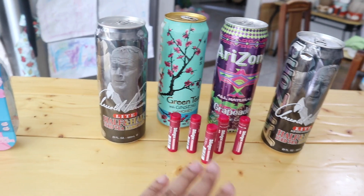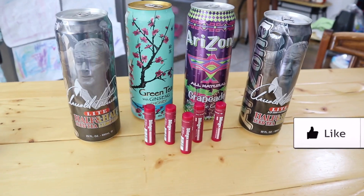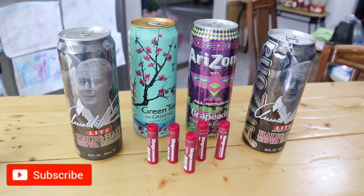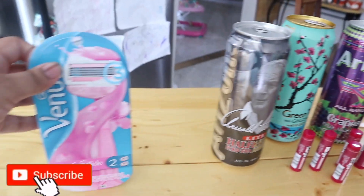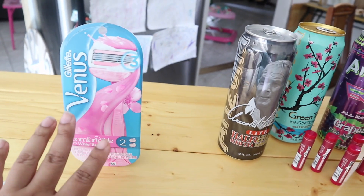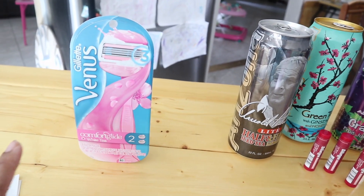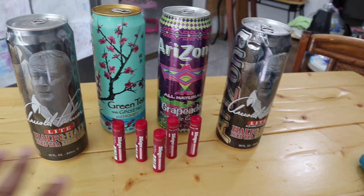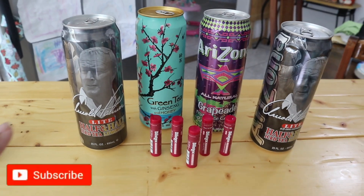I ended up getting all of these items for free — totally, totally free. All I had to do was pay $0.13 tax on it. No lie. I showed you in the video how much they all cost. So this was $5.99 — you just pay for that — and that $3 coupon that prints out at the register automatically you're going to use towards whatever you want.